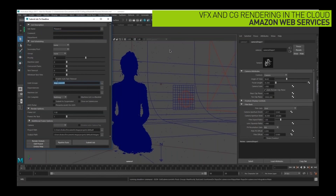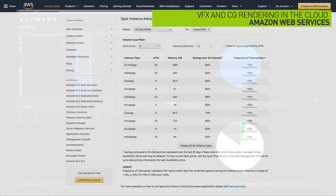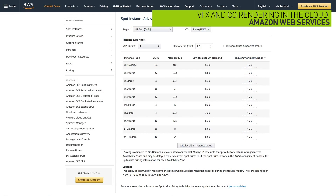This session from AWS focuses on rendering workloads combining Deadline, an AWS rendering pipeline management tool, and EC2 Spot for scalable, cost-effective computing.